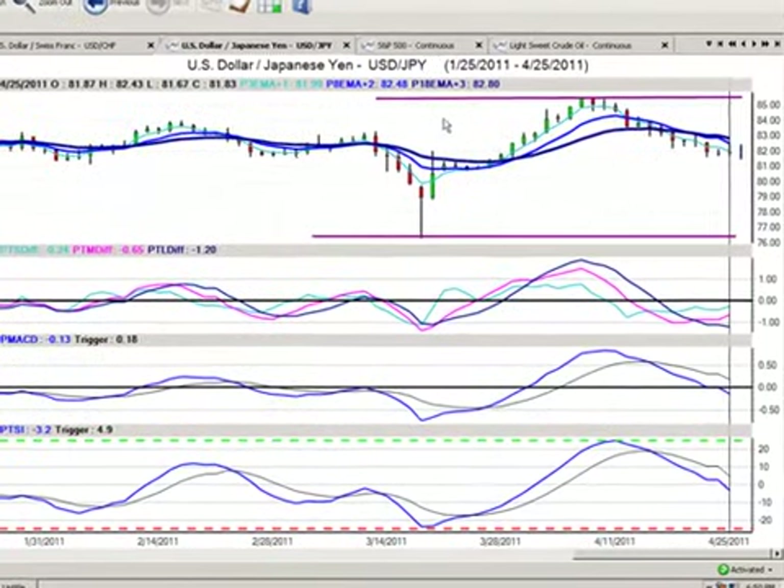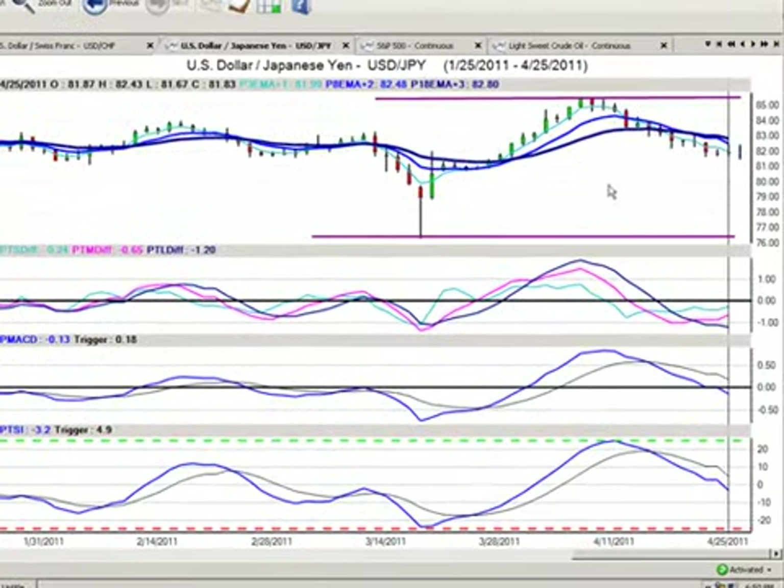So looking at this, there's some pretty decent opportunity, in my opinion, on this dollar-yen trade. I believe we're going to continue to range trade probably between the 81 and 85.50 levels.